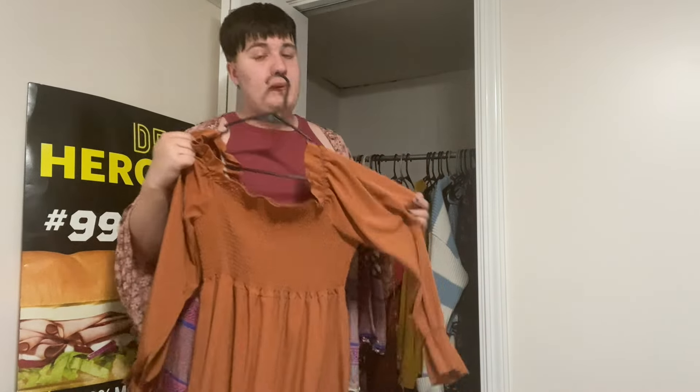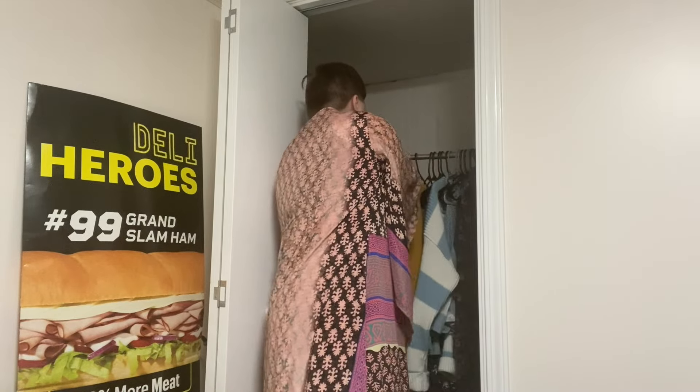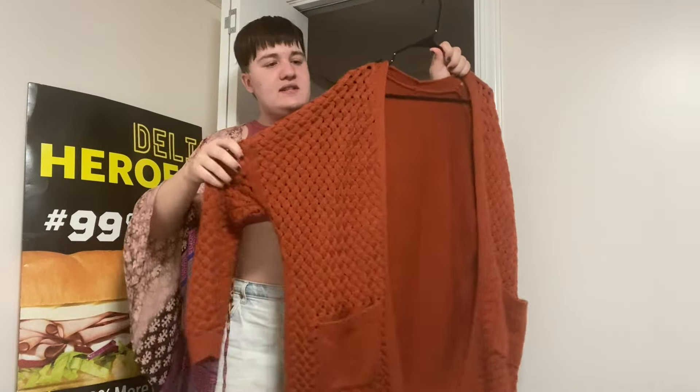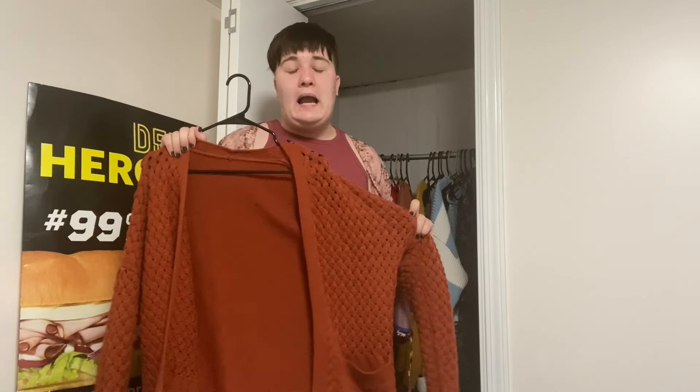Another thing I got for Christmas is this orange sweater cardigan — it's really cute. I haven't worn it much since Christmas but it's so soft, very warm and cozy. I like the knitted part of it — very grandma-esque but adorable. I like wearing it with black underneath.